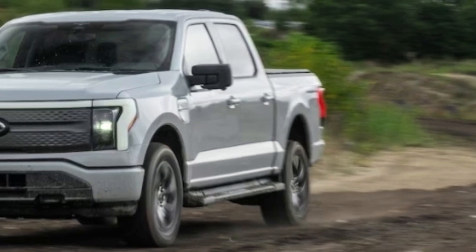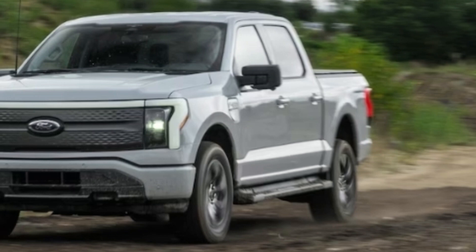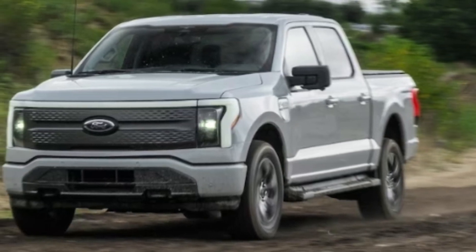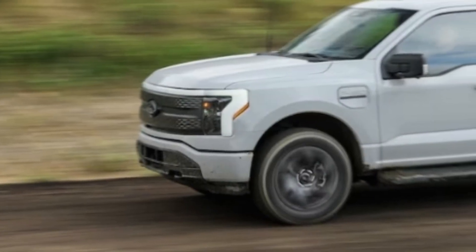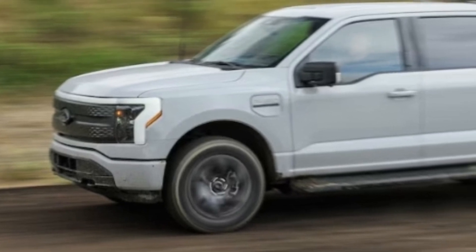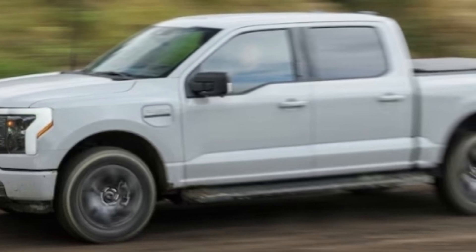The only thing that lacks speed is the 150-kilowatt DC fast charge rate the Lightning is limited to. But with Ford moving to an NACS port soon and already able to use Tesla Superchargers with an adapter, finding a free and working charger won't be as much of an issue as it was by sticking with CCS.